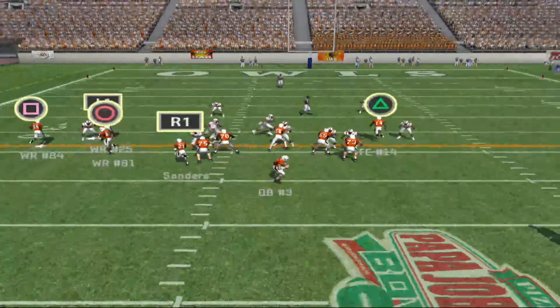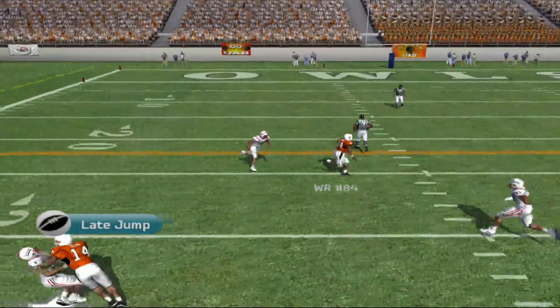The offense lines up with three wide receivers. Oklahoma State comes to the line with three wide. Going deep on the left side. Got it to him on the fly.